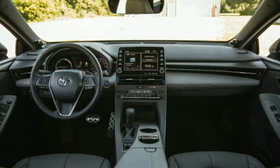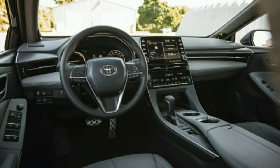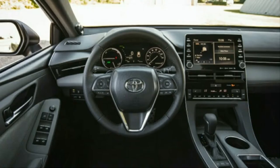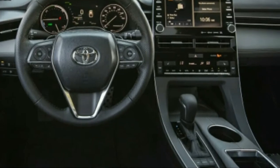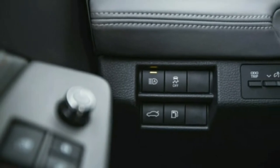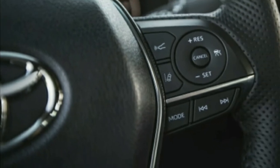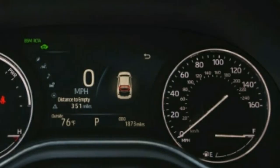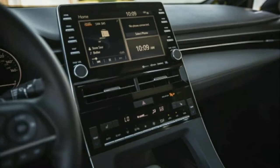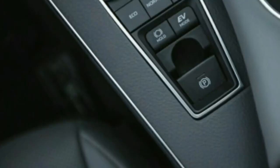Our test example weighed 83 pounds more than a 2016 Avalon Hybrid we tested. Toyota claims more power from the hybrid drivetrain — the updated 2.5-liter Atkinson cycle inline-four and two electric motors make a combined 215 horsepower, 15 more than before. However, acceleration to 60 mph is still 0.4 seconds slower compared to that 2016 model, now taking 7.8 seconds. The V6-powered Avalon is clearly a better choice for lead-foots, hitting 60 mph in a much quicker 6.1 seconds.